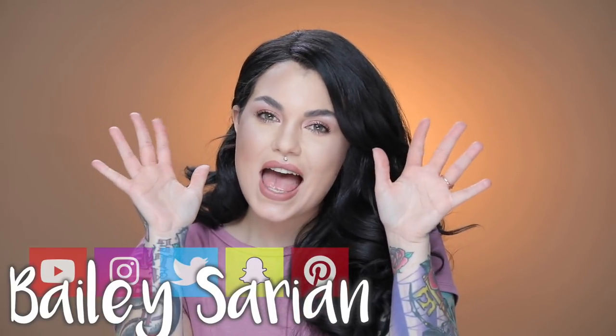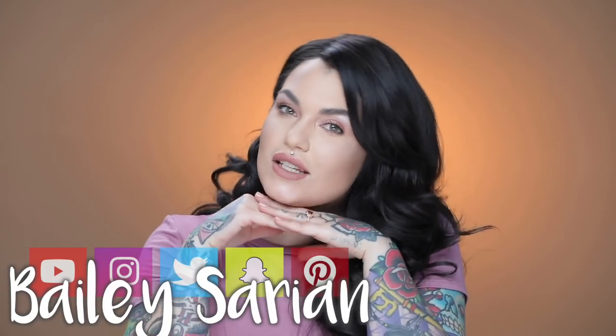Hi guys, how are you today? My name is Bailey Sarian and I wanted to create a really nice soft Valentine's Day look that you can easily do and wear. As some of you may know, I'm an Ipsy creator, which means that each month I get a few more items in my glam bag to try out, to use, and to show you guys how to use them or give you ideas in general.